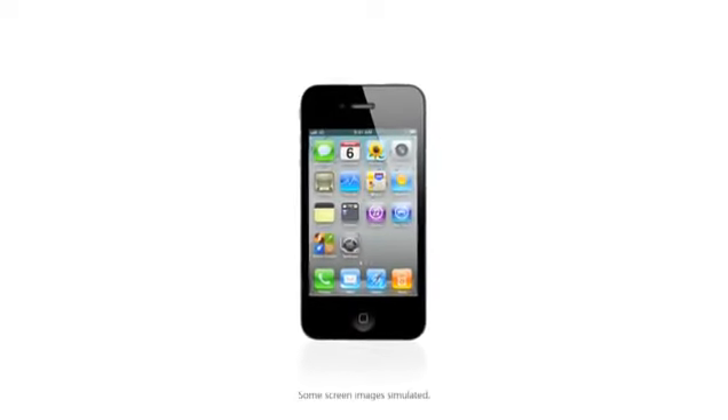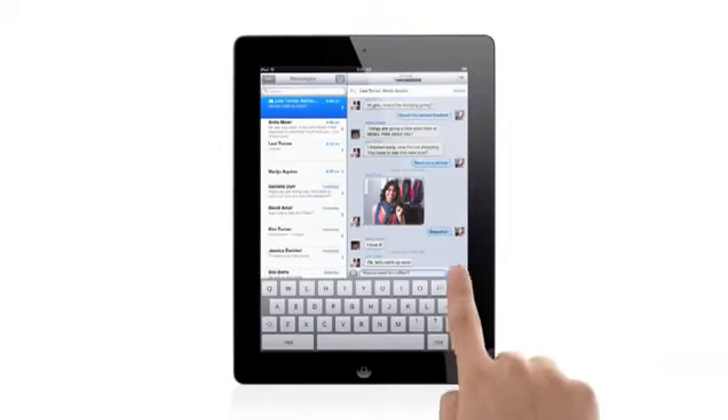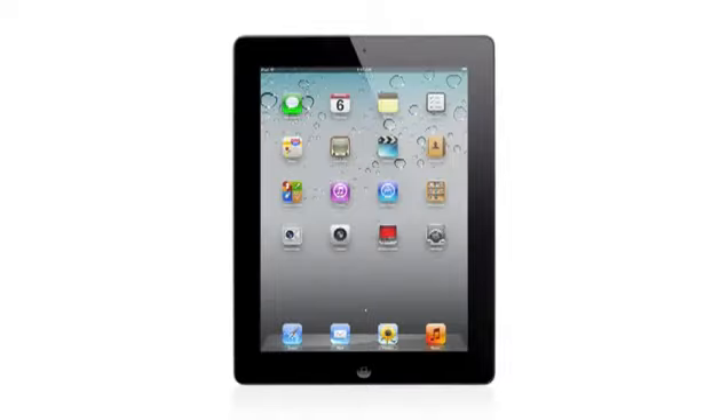When we launched the iPhone four years ago, we completely revolutionized the phone. With the iPad, we invented a whole new category. The foundation of what made these products so successful is iOS. And with iOS 5, we've taken an operating system that was already years ahead, and we've added over 200 new features to it that move it even further ahead. We're constantly challenging ourselves to figure out how we can make the user experience even easier, even more intuitive, while at the same time adding more powerful functionality. And that's exactly what we've done with iOS 5.